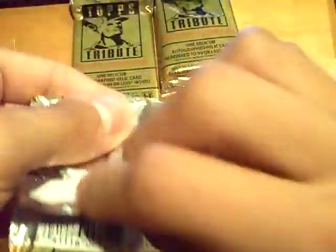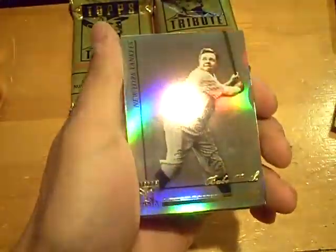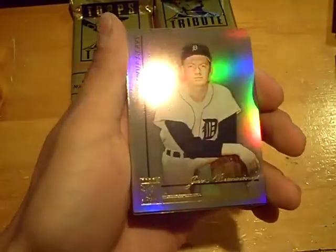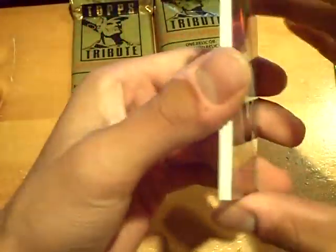Pack number three. Ryan Sandberg base, Babe Ruth, Jim Bunning. And the hit...